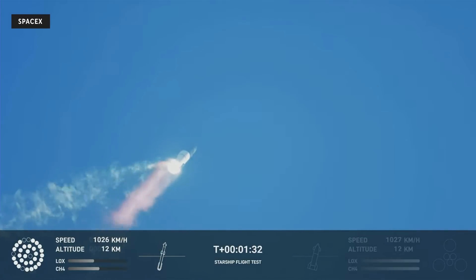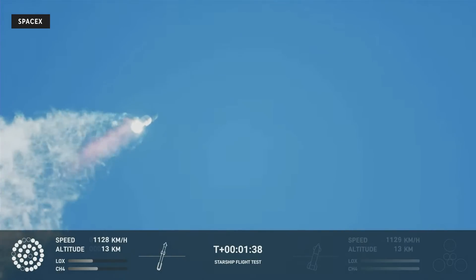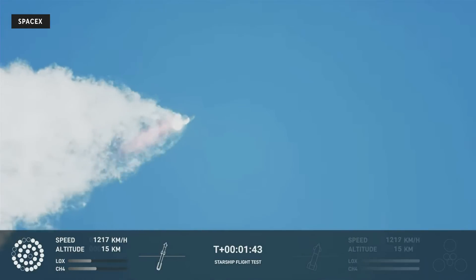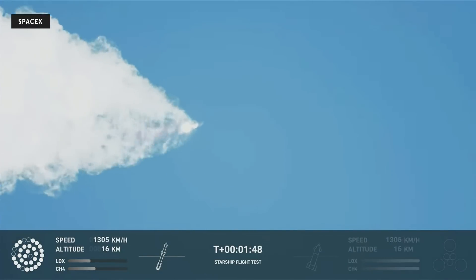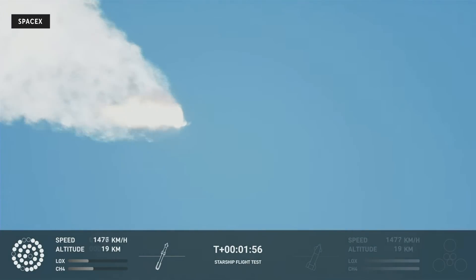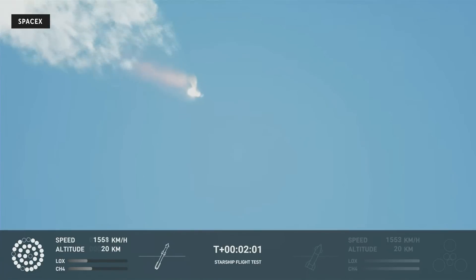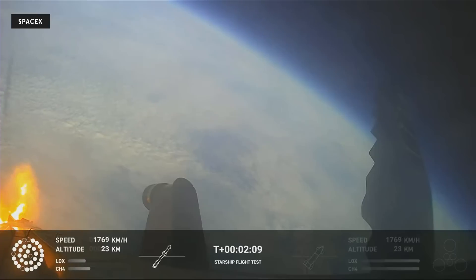Continuing to watch the first stage as we head downrange. A hundred seconds into flight. Our next major activity is going to be shutdown of the first stage. The Houston Tracking Station now acquiring the vehicle. With shutdown, we will get separation of Starship from Super Heavy and ignition of the Starship engines. When Starship separates, we light up six engines in a staggered sequence. If all goes well, those six engines will burn for almost six and a half minutes.